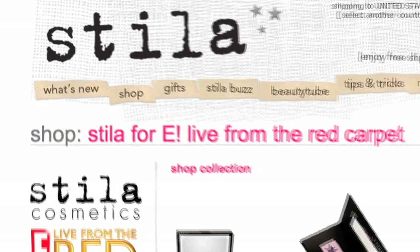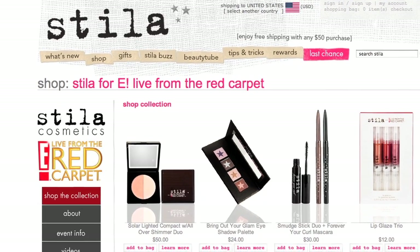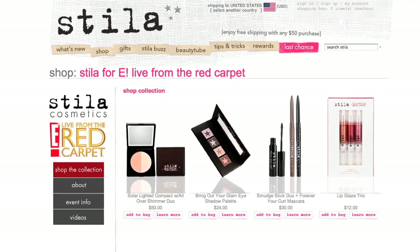Stila is a Los Angeles-based makeup brand known for star-worthy skin. I'm a working makeup artist and I love working with celebrities — a lot of my bookings go for red carpet and beauty. So I think it's a perfect collaboration. Stila for E! Live from the Red Carpet came up with this beautiful collection that's available to everyone, so we can all have that red carpet glamour look.